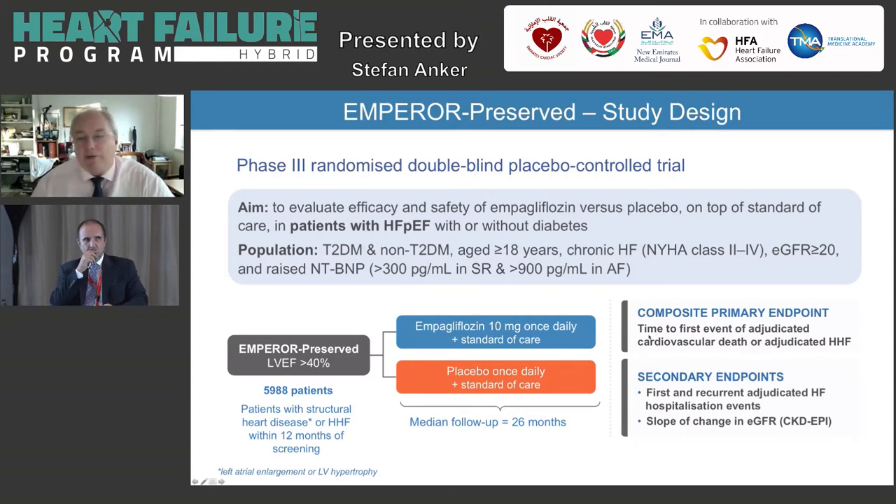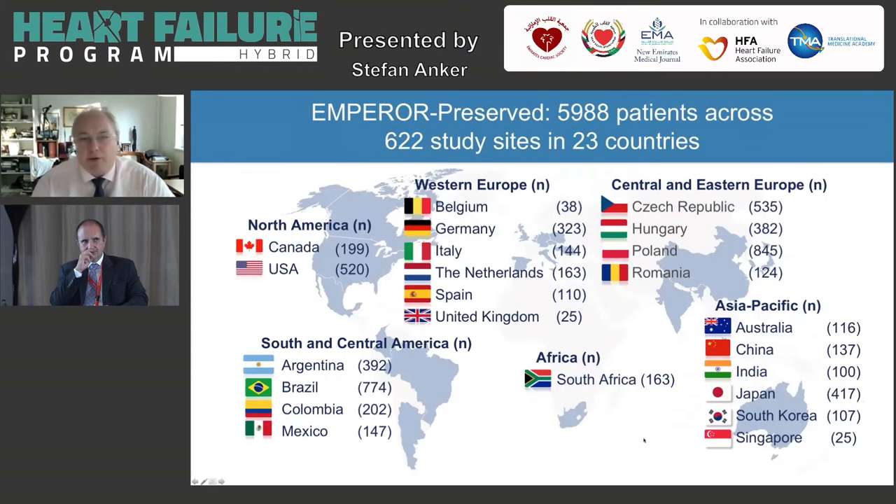The key endpoints investigated were cardiovascular death and heart failure hospitalization as a composite primary endpoint, the totality of all heart failure hospitalizations, and the slope of change in GFR. This trial was done in 23 countries with more than 600 sites — truly an international project, with centers from around the world participating and contributing to the success of the study.